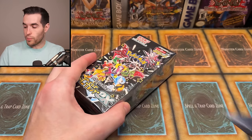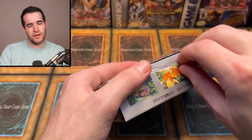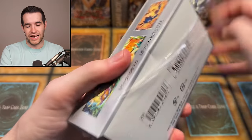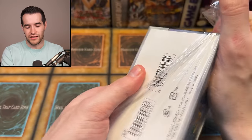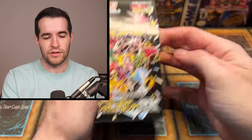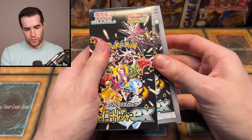I always hear that opening Japanese Pokemon is better. And in Yu-Gi-Oh!, opening Japanese half the time is better, so it kind of checks out. I was like, I've never really done a lot of this - have I opened any Japanese? I guess we opened the vintage Japanese, but back then it was more similar. Okay, what is happening? How am I opening this?